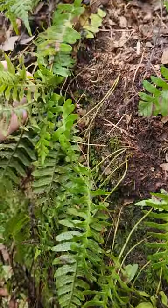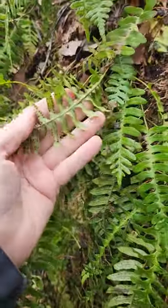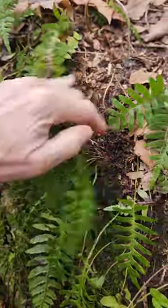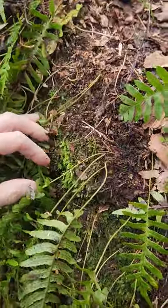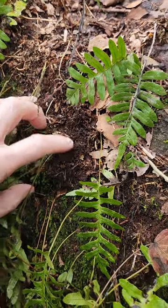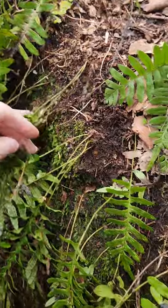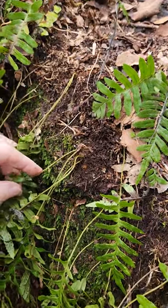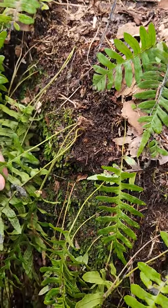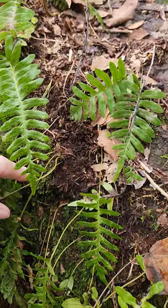Okay, here's a fern. You can see the spores underneath the leaves, and what characterizes this one is it's got a rhizome here. Some species actually taste like licorice, and this particular one is Polypodium — also known as Polypodium virginianum.